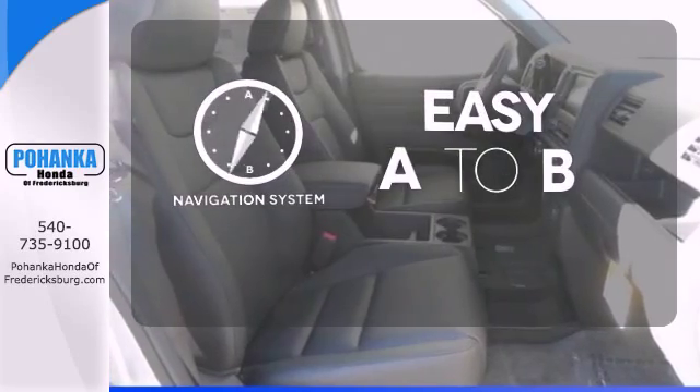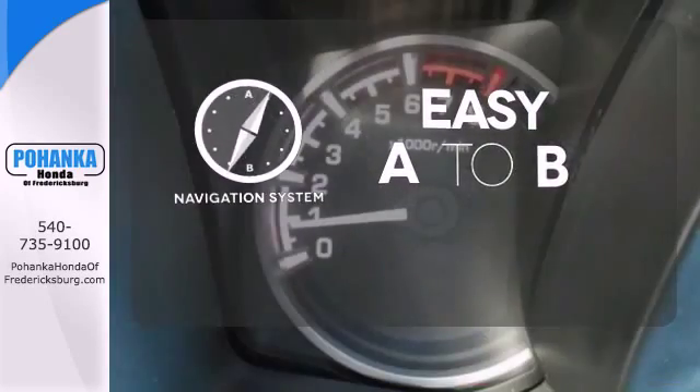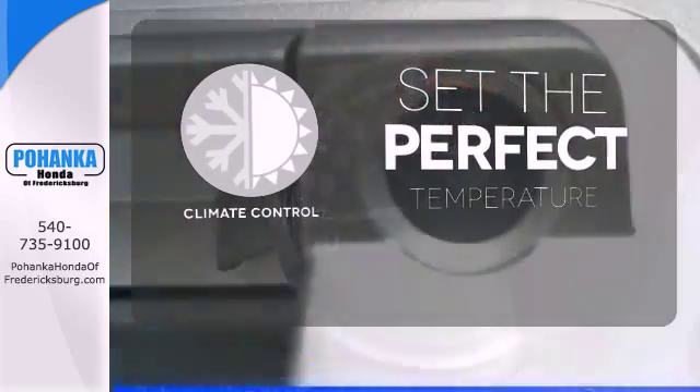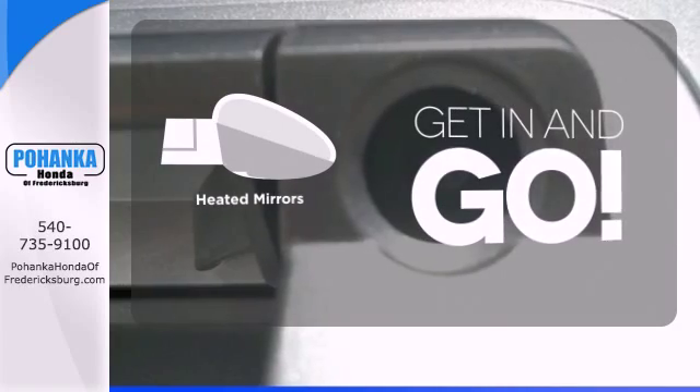Feel confident getting from point A to point B with the navigation system. The climate control lets you set the temperature exactly where you want it. Heated mirrors improve visibility in frosty weather.